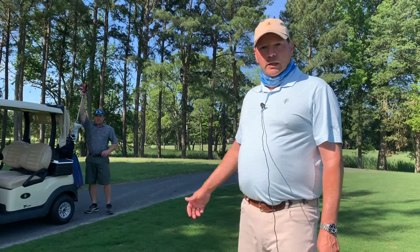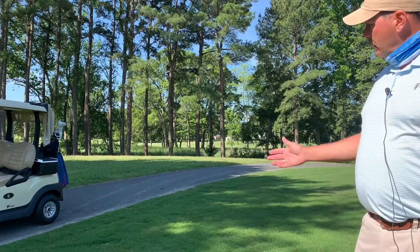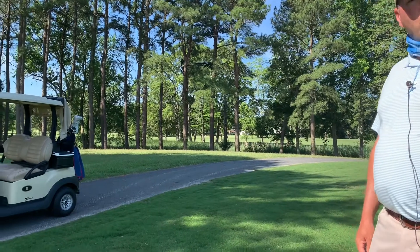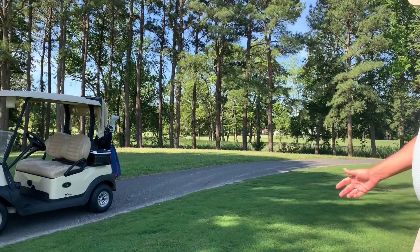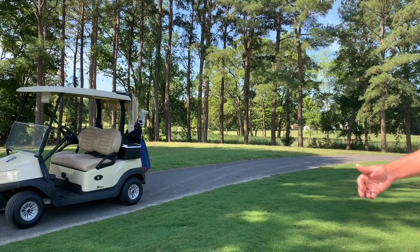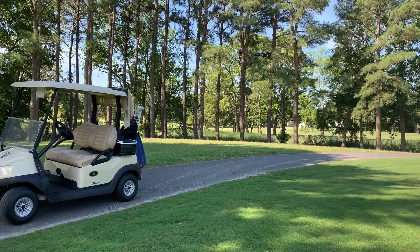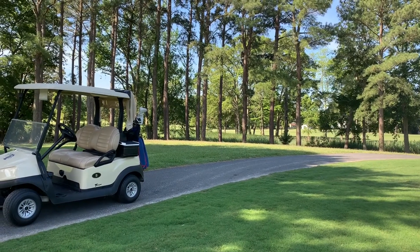Now you'll find the golfer has reached the green and is headed up. Please notice that he's got all four tires on the cart path. It doesn't shorten your walk by having two tires on and two off, and it prevents rutting and wear near the cart path. Please remember to keep all four tires on the path when near the greens and the tees.